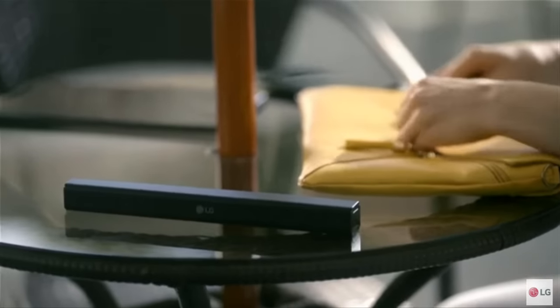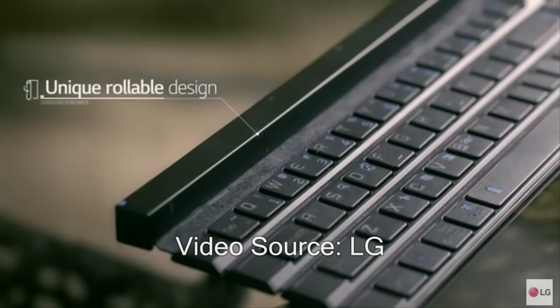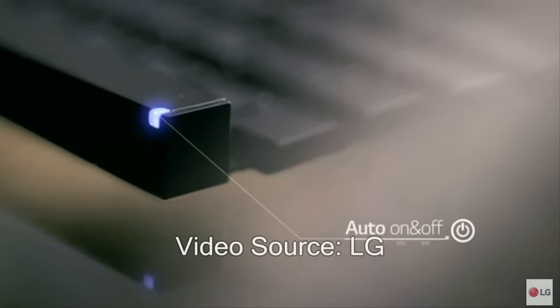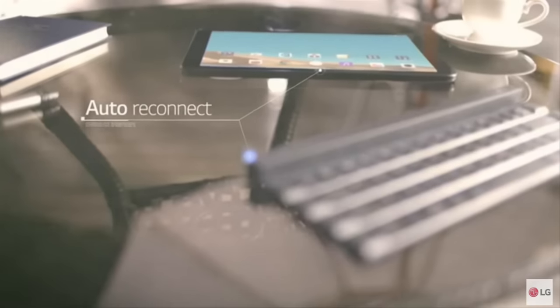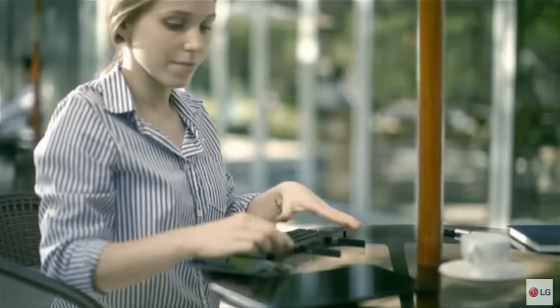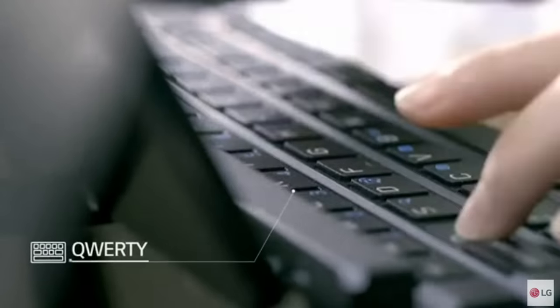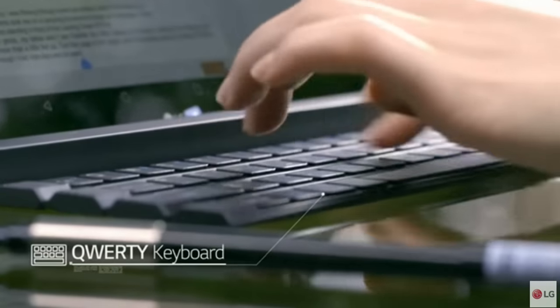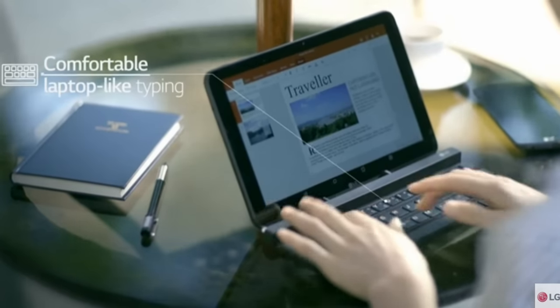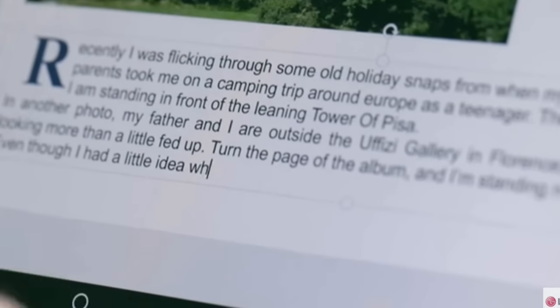In an effort to capture a larger share of the fast-growing mobile accessories market, LG Electronics will unveil the industry's first solid rollable wireless portable keyboard at IFA 2015 in Berlin, Germany. Unlike other portable keyboards on the market, LG's Rolly Keyboard model KBB-700 folds up along the four rows to create an easy-to-carry stick that fits into one's pocket as easily as any purse or briefcase.